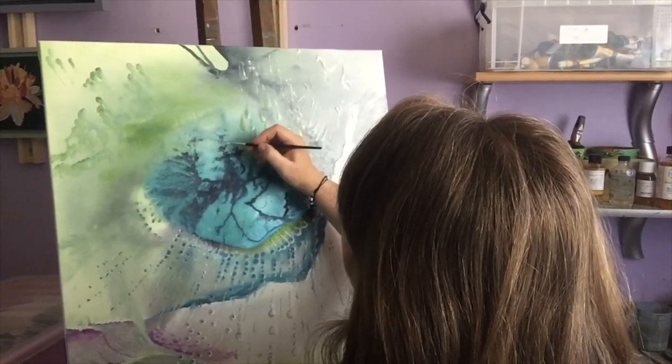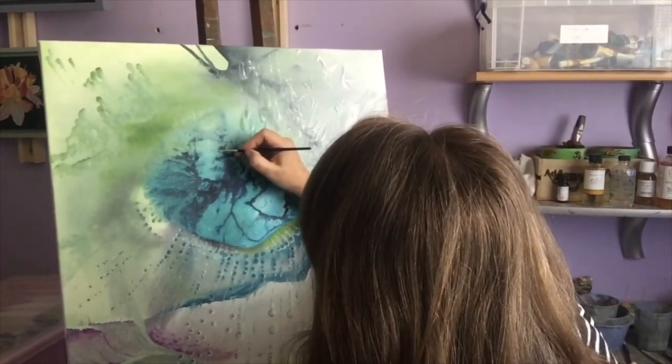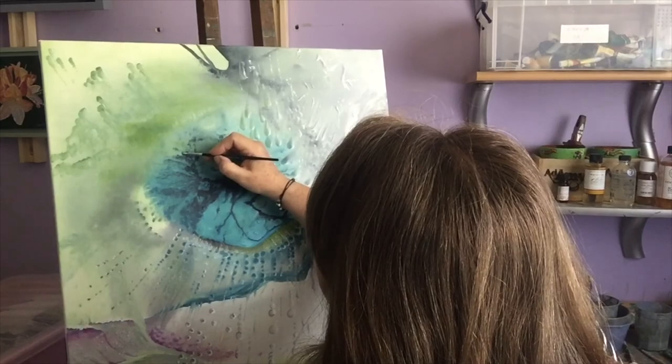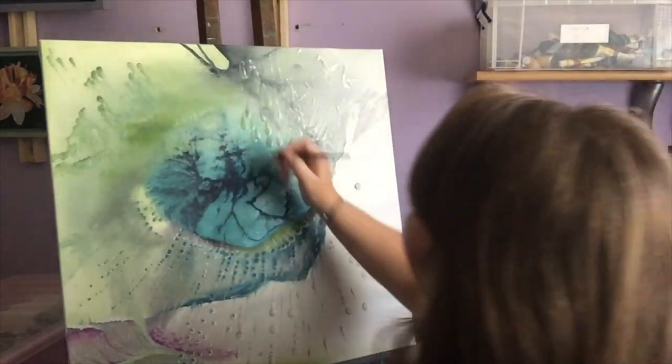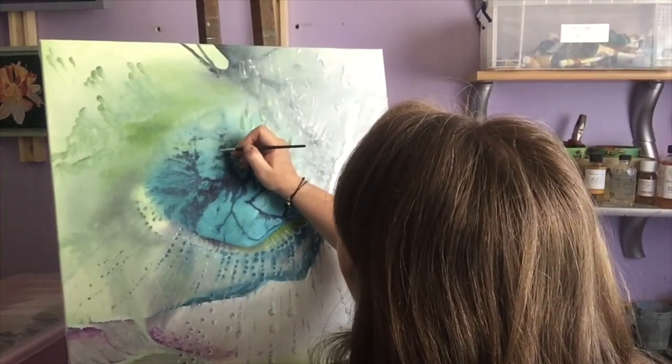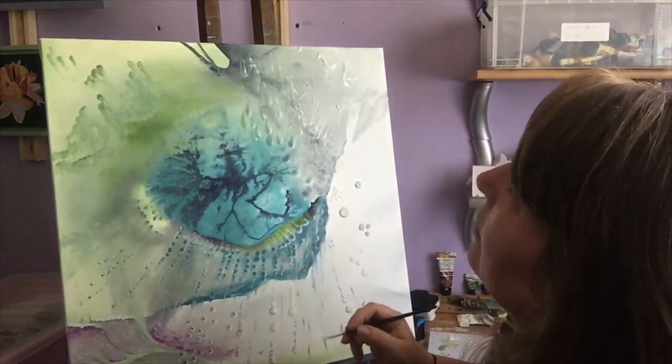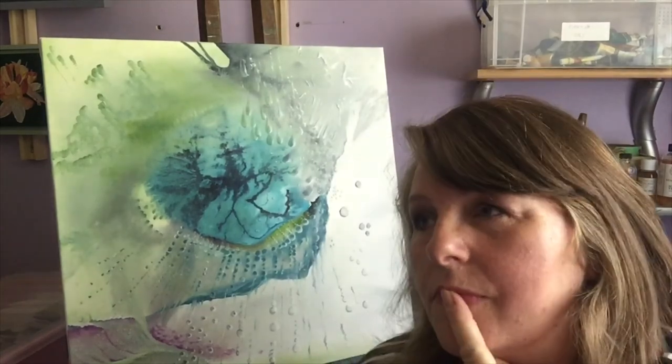I have absolutely no idea what this one is. I know that this looks a bit like an eye but it's actually a semi-precious gemstone called turquoise.